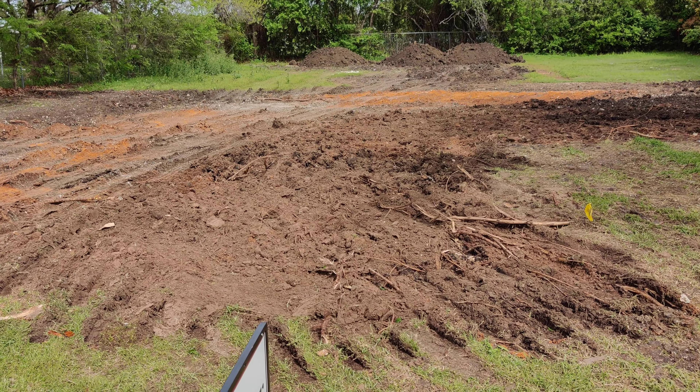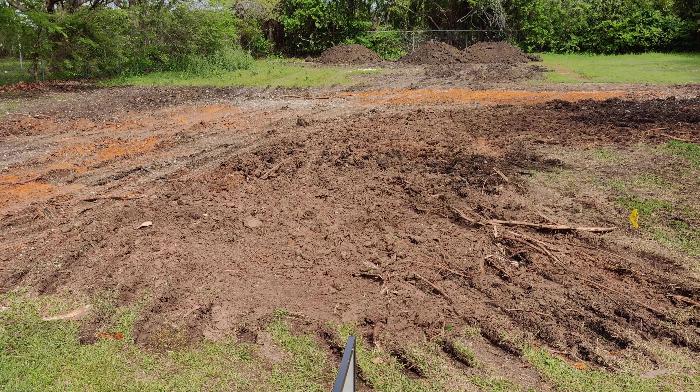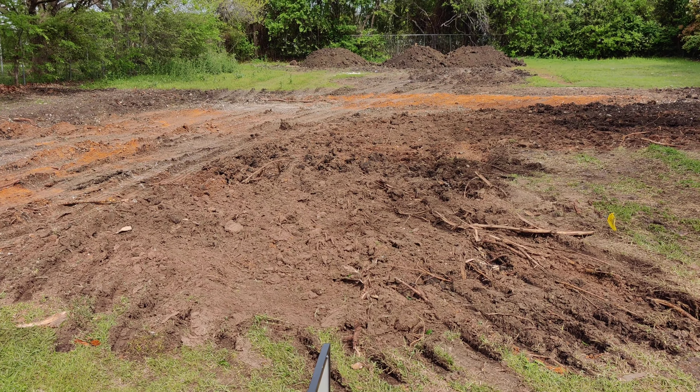By the time all that's done, our permit down at the city should be ready — that'll be about three weeks from now. We'll get all that work done, our permit will be ready, and we'll start construction. We will keep the updates coming.